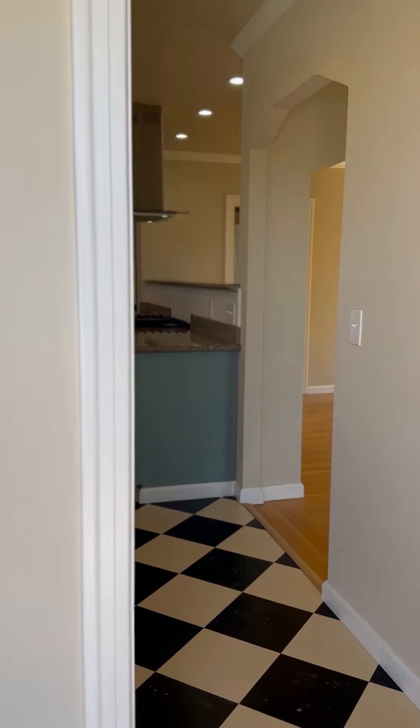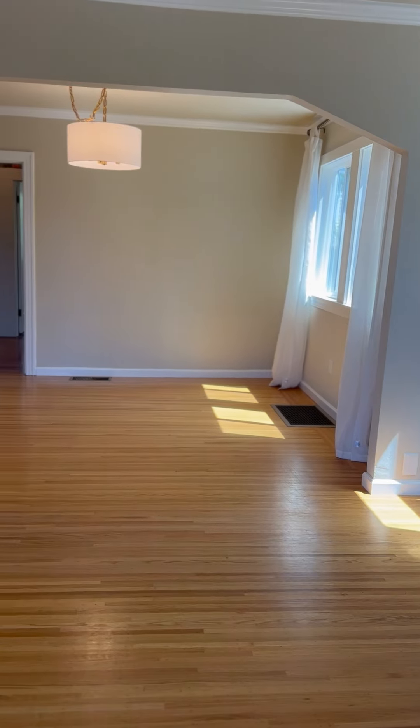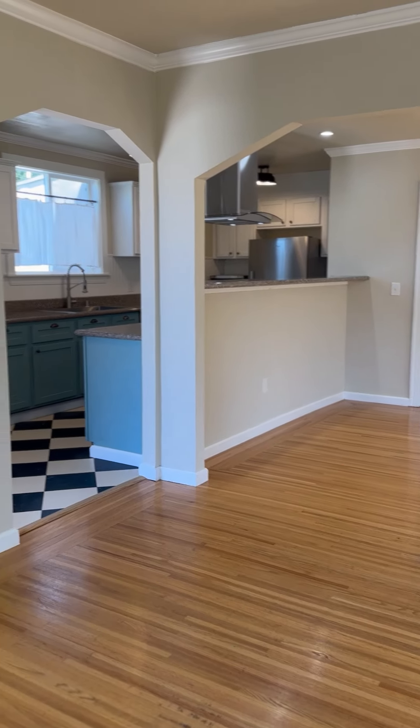Thank you for visiting us here at our two-plus bedroom, two-bath bungalow here in the city of El Cerrito. Beautiful, charming home here with a nice open floor plan — dining room, living room.